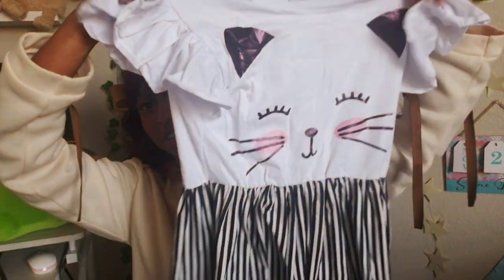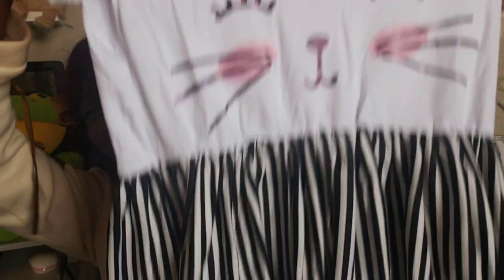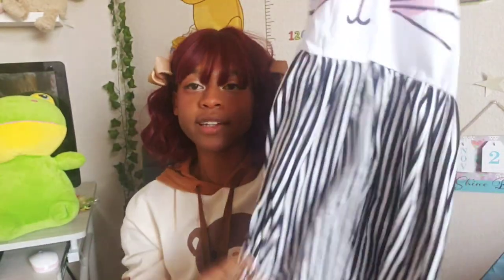Next we have a casual dress — a cute kitty cat with little kitty ears and his face, and then a nice striped bottom. It's also a bit stretchy. I need more casual, I-need-to-go-to-the-grocery-store type clothes, so I'm always down for something cute and simple. Simple dress, very cute, very comfy.